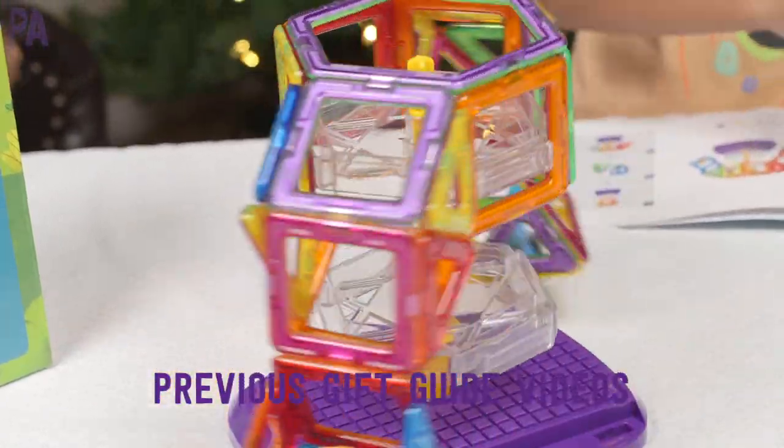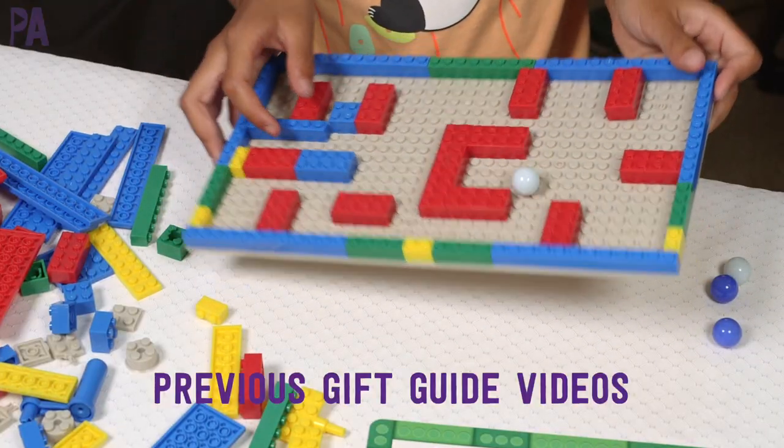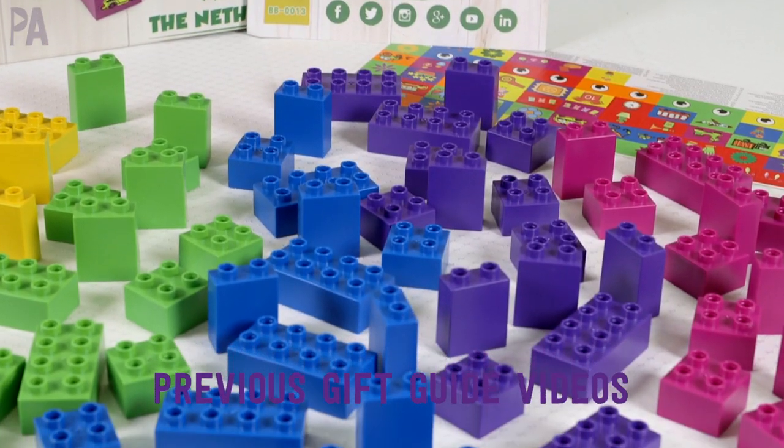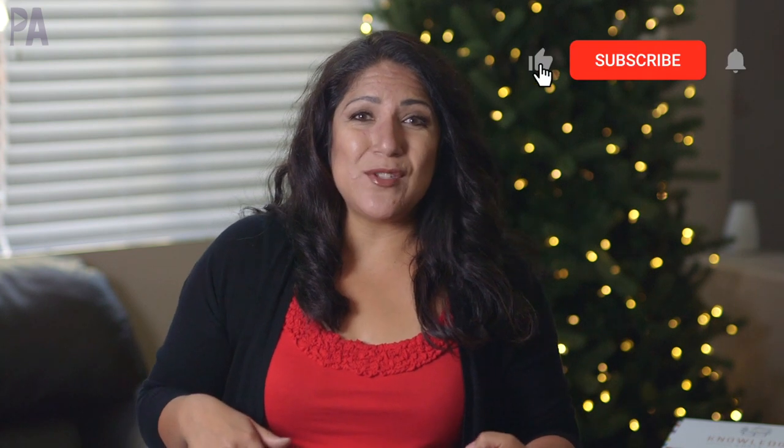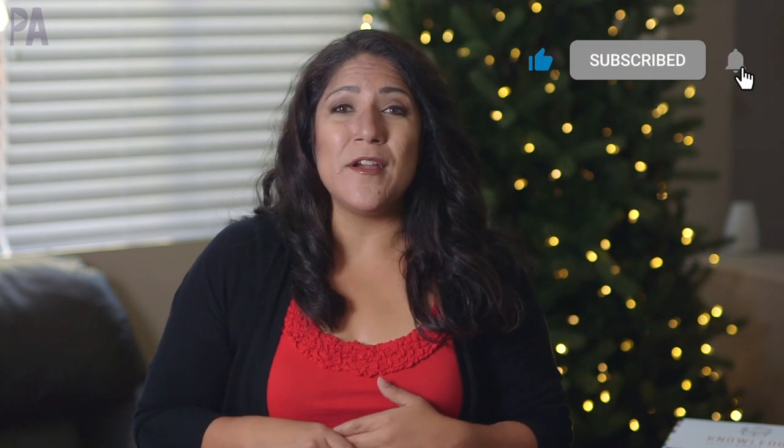This one is particularly special because I think it's a really unique gift and there's a lot to it. Don't forget to check out the subscription box down below for more Purple Alphabet gift guide videos in case you missed them, and also a link to my Amazon store with even more ideas for your kids this holiday season.